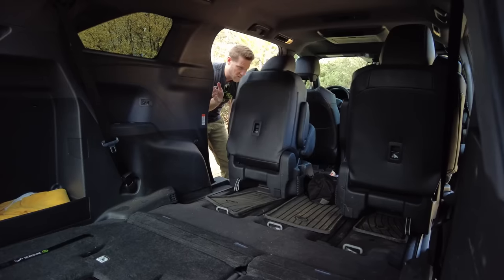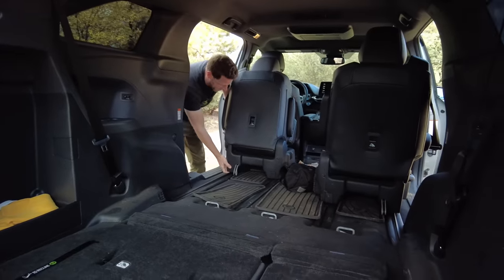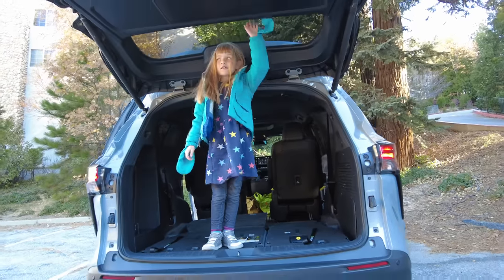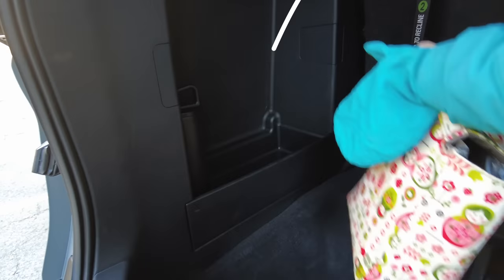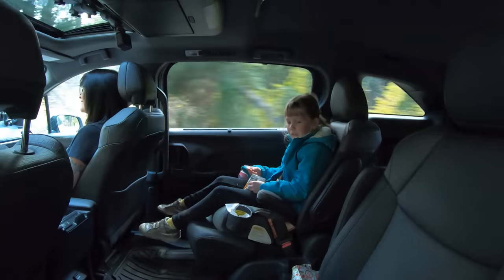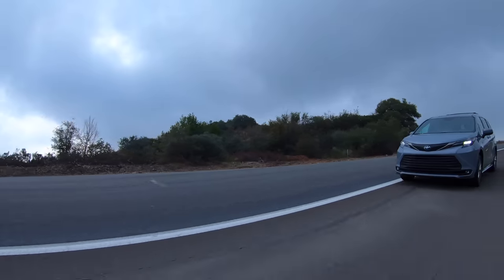The second-row seats in the Sienna are not removable unlike many minivans. You can slide them forward and angle the seatback to maximize space, but if you're doing straight-up cargo hauling most of the time, the Sienna would not be the wisest choice. One cool note: in eight-passenger versions the second-row middle seat can be popped out and stored in the vehicle. A common thing with minivan ownership is to ditch that middle seat, but then you don't have it when you need that eighth seat — so being able to store it on board is really cool.